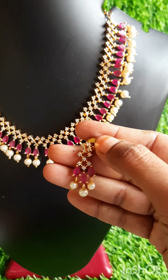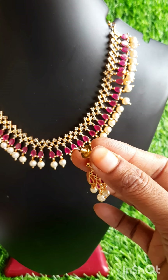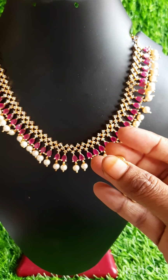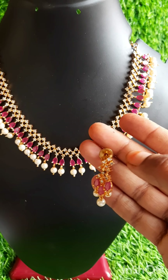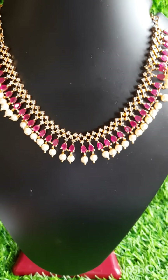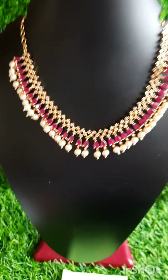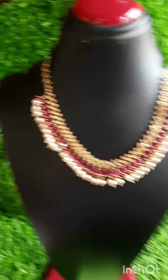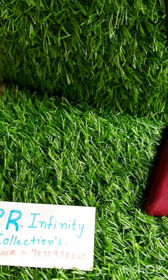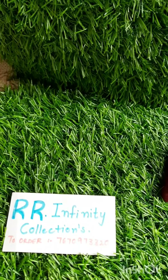We keep matching earrings — small earrings. Beautiful earrings, small earrings, back push earrings. Such a beautiful piece. Set price: 999 rupees, free shipping. My WhatsApp number: 7670972320. Phone Pay, Google Pay number: 7670972320.